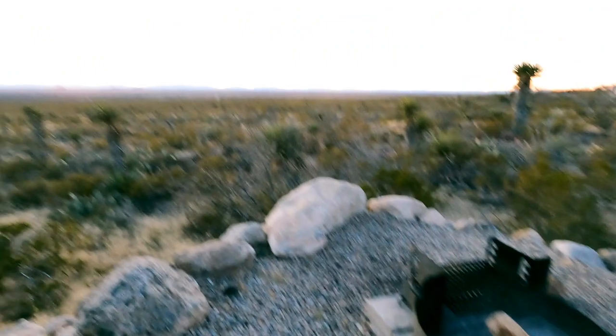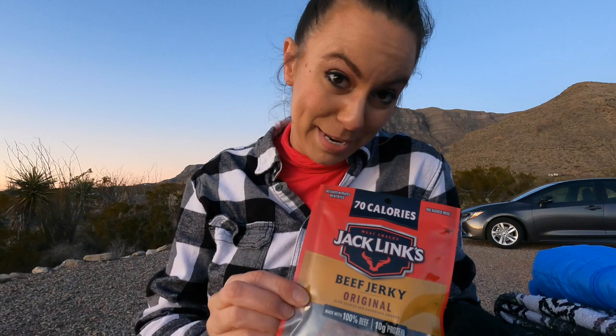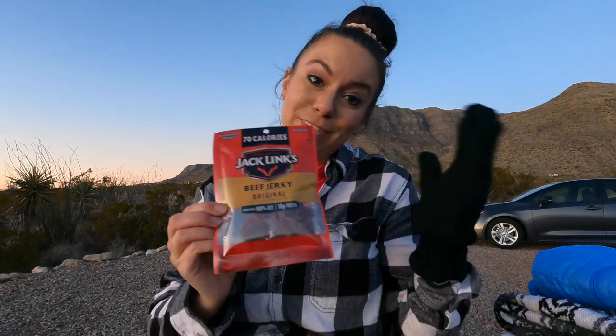I've got my fire going now, the sun has set, and it is almost dinner time. I've got my Jetboil, my cup of noodles, and of course some beef jerky — are you even camping without beef jerky? I've got a mug of tea steeping right now. I kind of forgot to bring a chair this time — oops — but if forgetting a chair is my biggest issue, I'm okay with that.